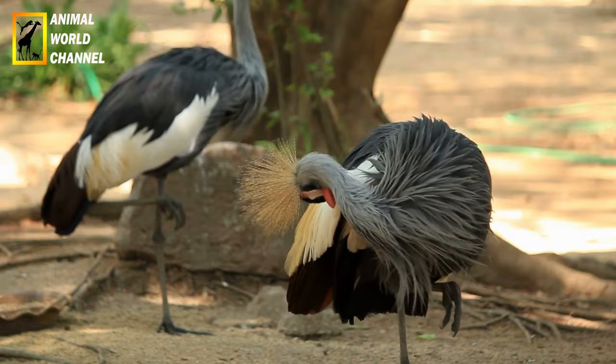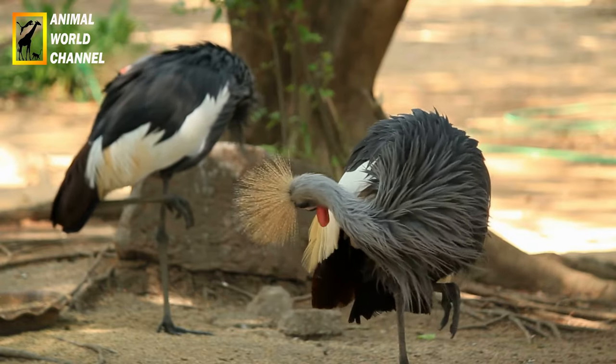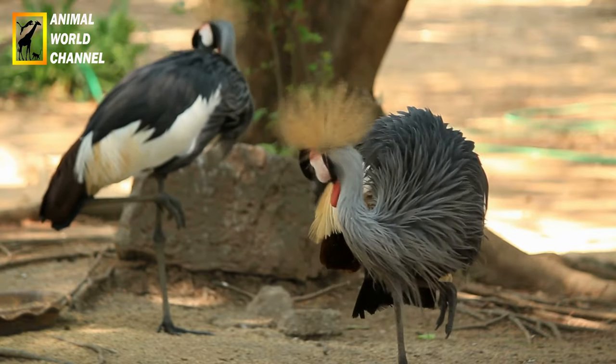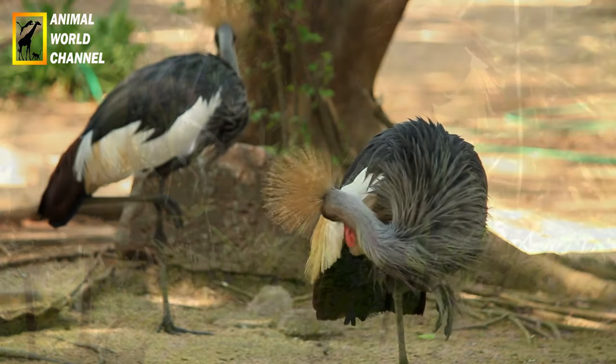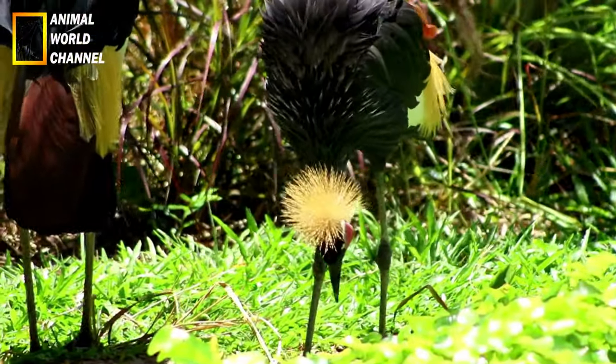La couronnée d'Afrique est principalement un oiseau sédentaire, bien qu'elle puisse effectuer de petites migrations locales en fonction de la disponibilité des ressources alimentaires. Elle est généralement solitaire ou se trouve en couple pendant la saison de reproduction. Elle est connue pour ses vols majestueux et sa capacité à planer sur de longues distances à la recherche de proies.